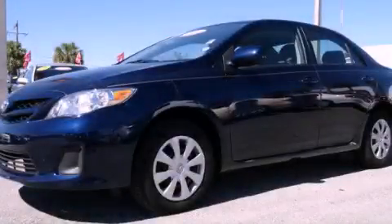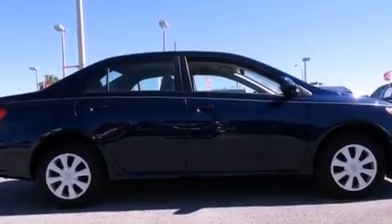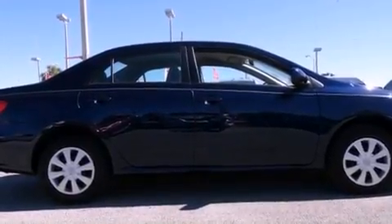This is a certified pre-owned 2011 Toyota Corolla. It features a four-cylinder engine and an automatic transmission.